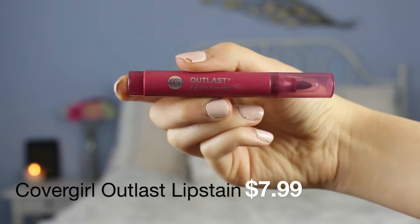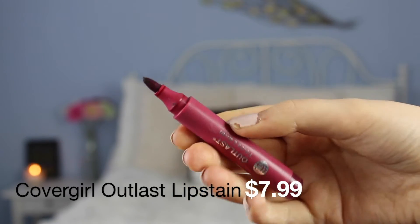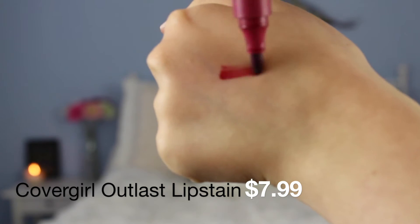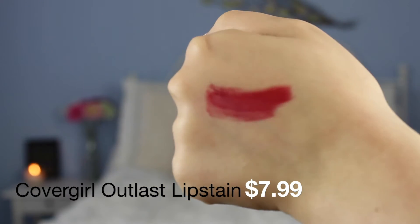So the next one is this CoverGirl Outlast lip stain. It doesn't have a name but it looks like blood honestly on your lips — but sometimes I went for that look. I like how it's a lip stain and it literally is a lip stain. Some things that come out these days are not lip stains, they just say they are. This is like really old so it's a true lip stain — like a marker and everything.